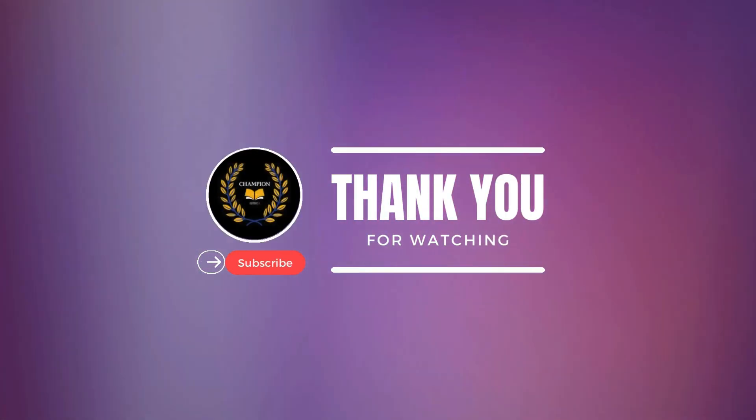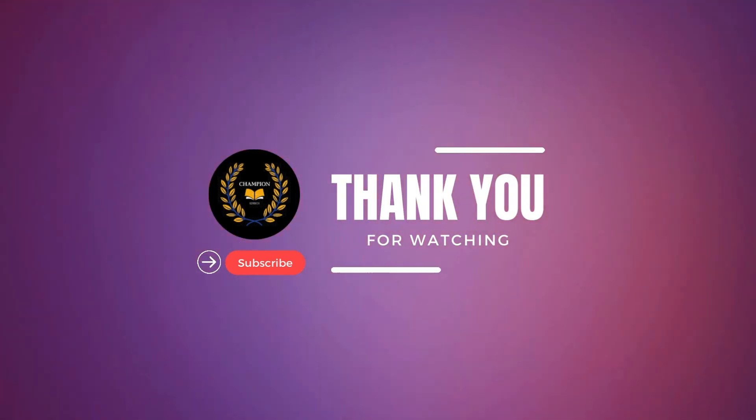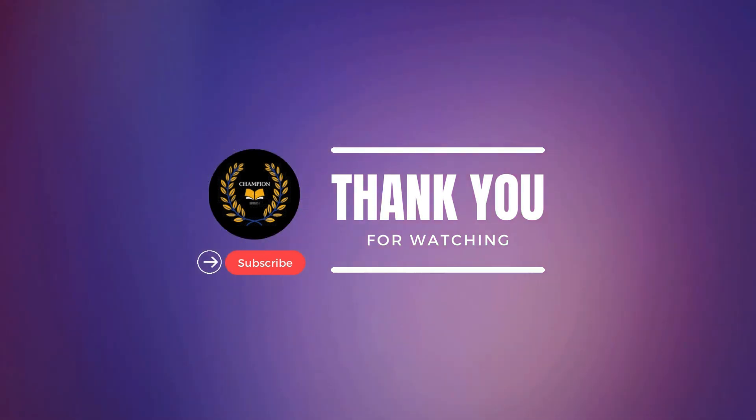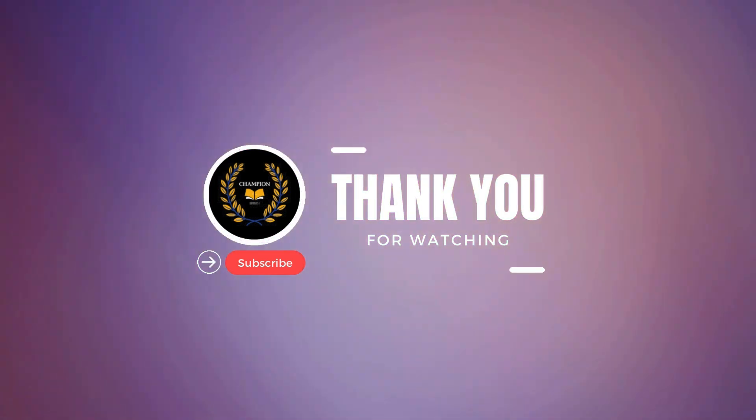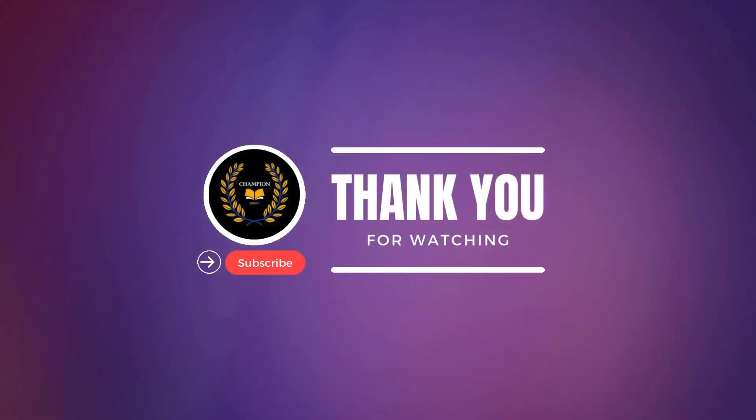Thank you for watching. If you enjoyed this video and want to see more cutting-edge technology in action, don't forget to like, share, and subscribe to Champion EdTech. Stay tuned for more exciting content on AI and Robotics.